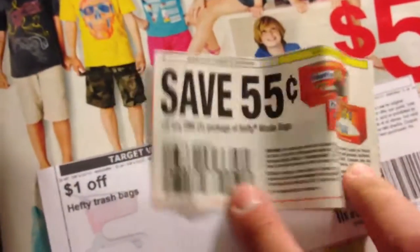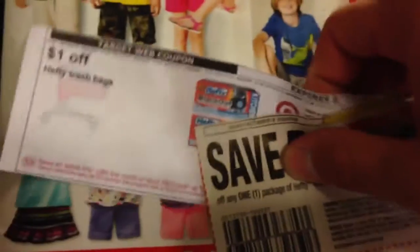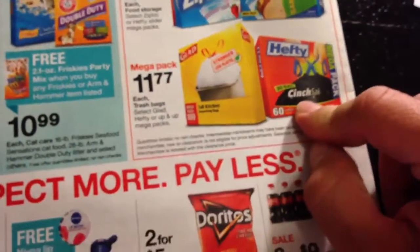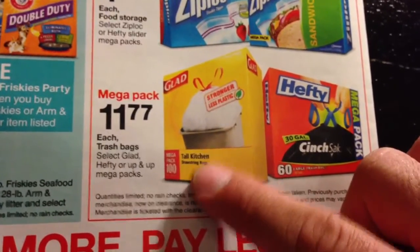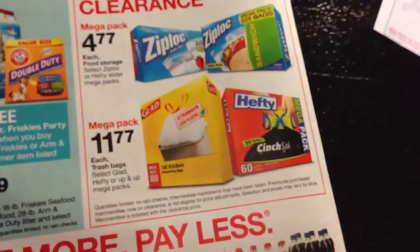The next one is Hefty. There's this $0.50 coupon that we got in the newspaper and then this Target coupon that you can print out currently. With Hefty you can get $1.50 off. There's a 60-count cinch sack — 60 large 30-gallon ones for $11.77. Or you can go for the Glad Tall Kitchen 100-pack and get $1.55 off. It's not the greatest deal, but at least you get a little more off the clearance item.